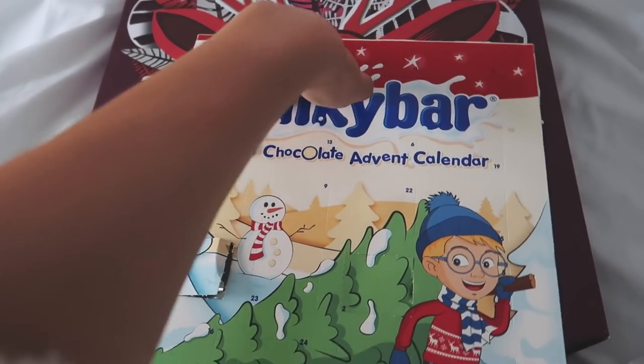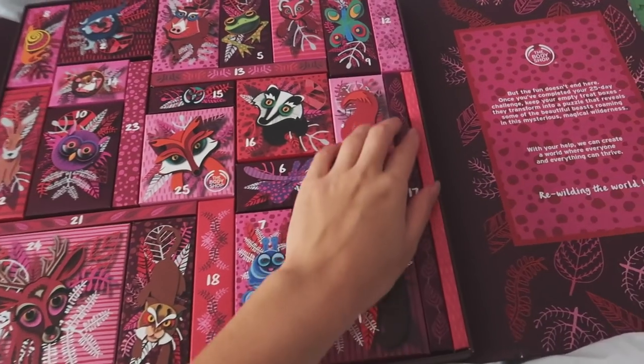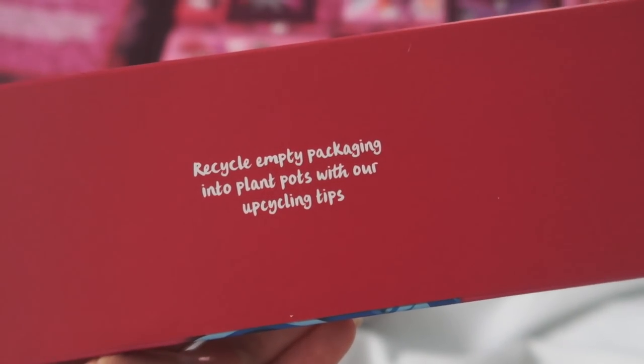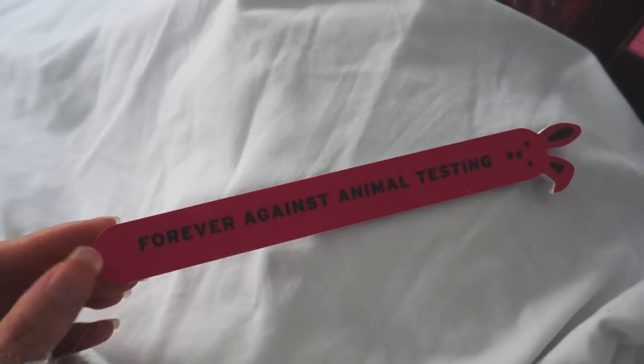Happy Vlogmas day four! I think it's a prancing reindeer. Recycle empty packaging into plant pots with our upcycling tips. Inside is a cute little bunny nail file.